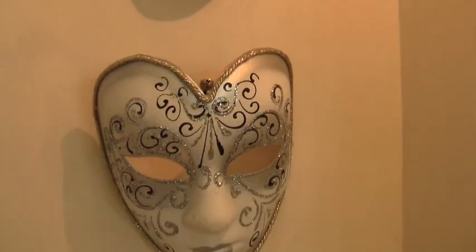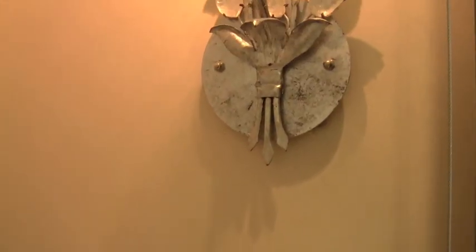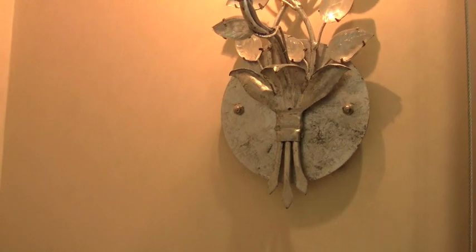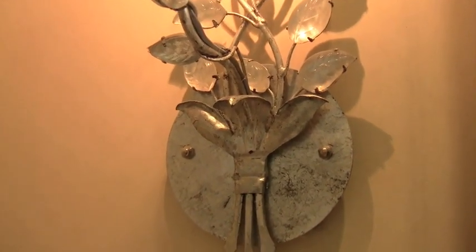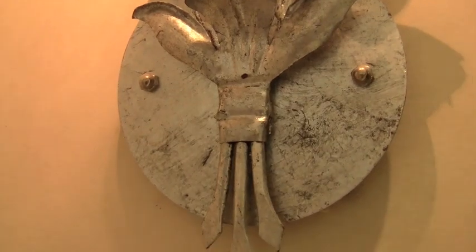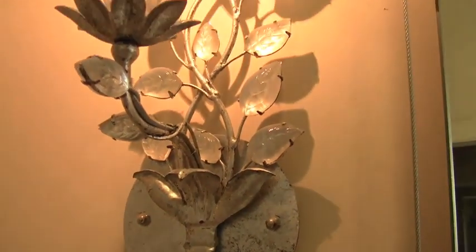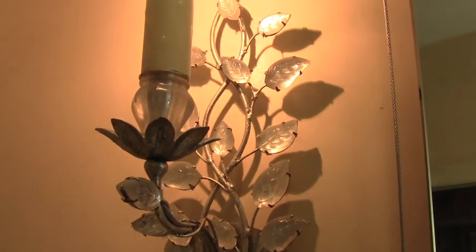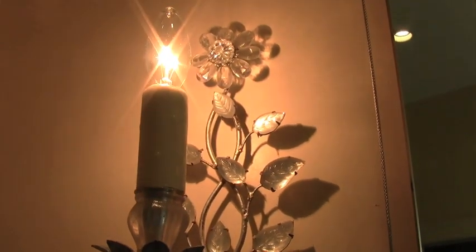I'm going to swing around just quickly to the right to show you that the theme of whites, silvers, and tones came from these lights that were here. Going in a little closer, you can see it looks almost like the pattern on the frames. And swinging up — aren't these gorgeous? Absolutely beautiful. These are on either side of the mirror.